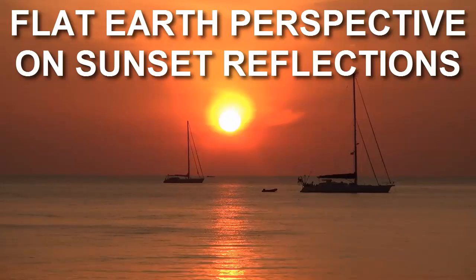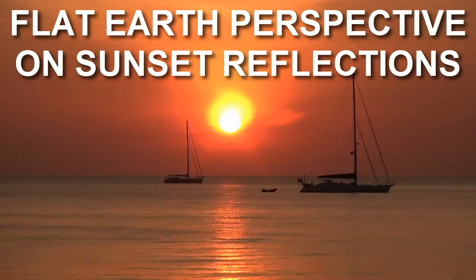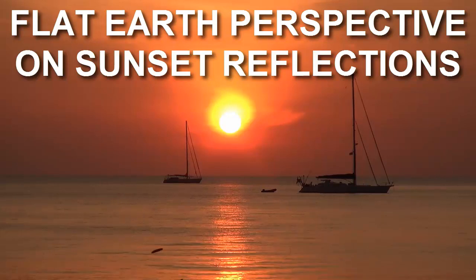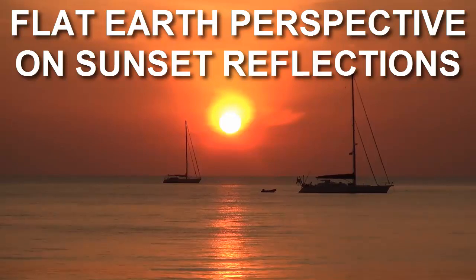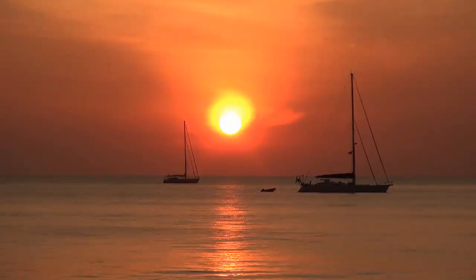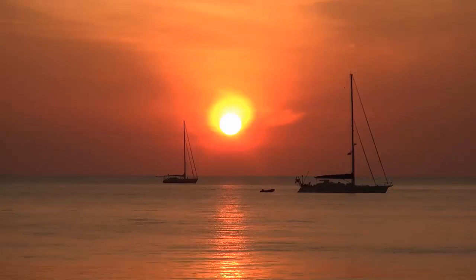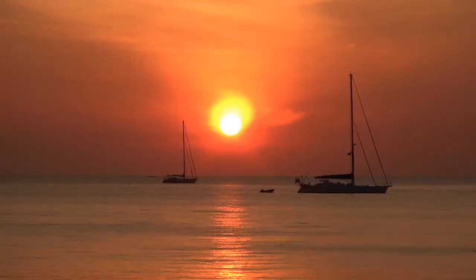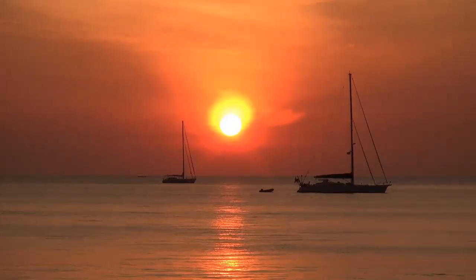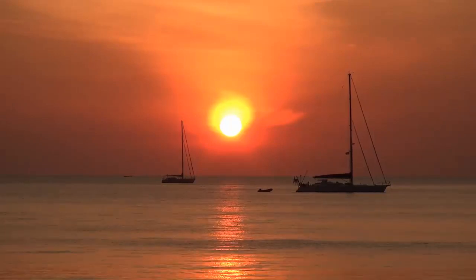Hello Flat Earth researchers, debaters and debunkers. The reflection of the Sun that we can often see as we watch the Sun set across a large body of water shows us that we are watching a Sun just get further away and staying at a consistent height above the surface, rather than being on a spinning globe causing the Sun to set. We can see here that the reflection of the Sun begins quite close to us — it doesn't go all the way across the water, indicating that the Sun really is not very far away.